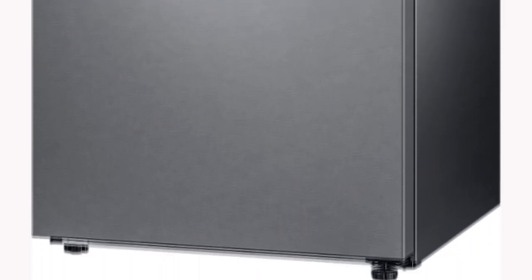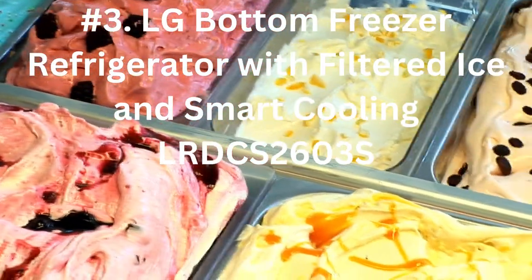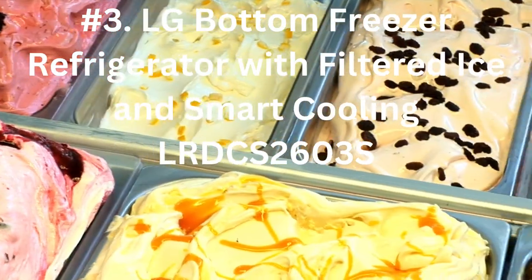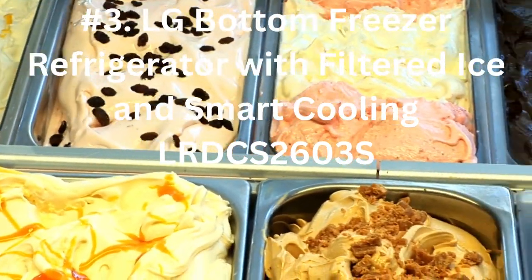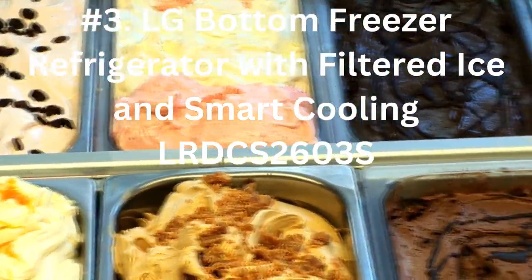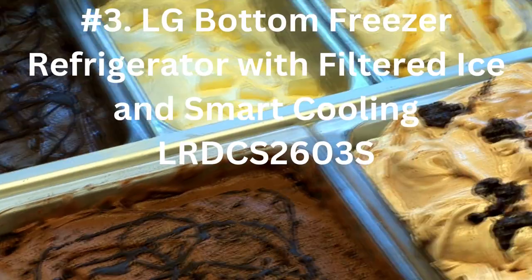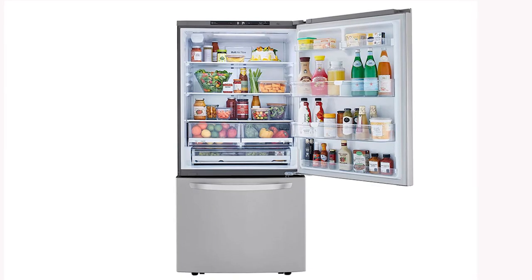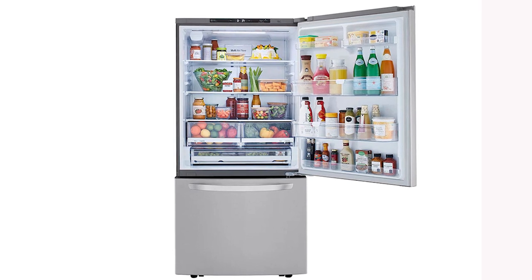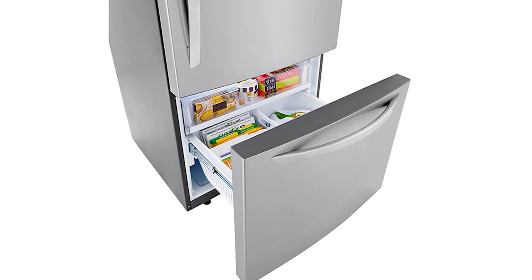Number 3: LG Bottom Freezer Refrigerator with Filtered Ice and Smart Cooling LRDCS2603S. This LG refrigerator features door cooling and multi-air flow to control humidity and temperature. It is smart enabled by its accompanying app, simplifying operation and navigation when you are in a hurry. The freezer is located at the bottom, is very easy to use, has a lot of storage space, and smart diagnosis makes it easier to deal with.